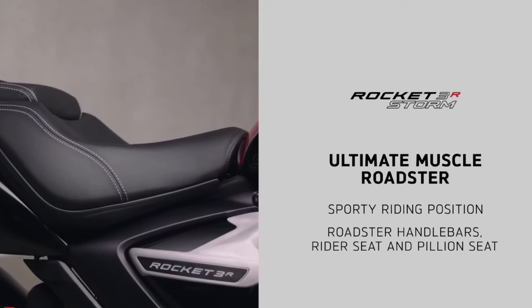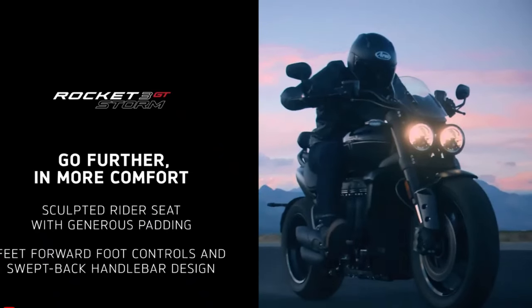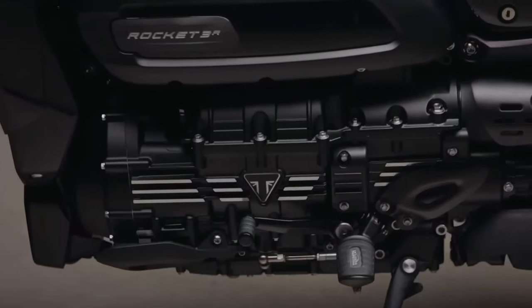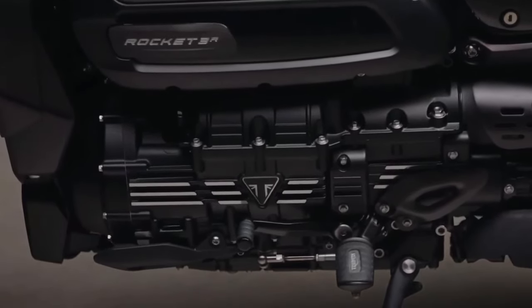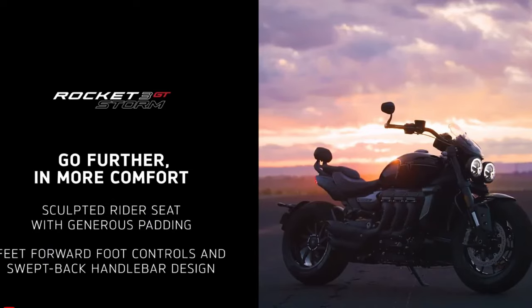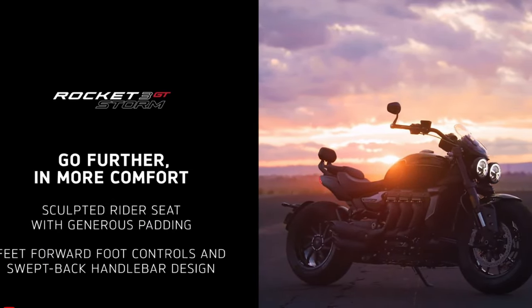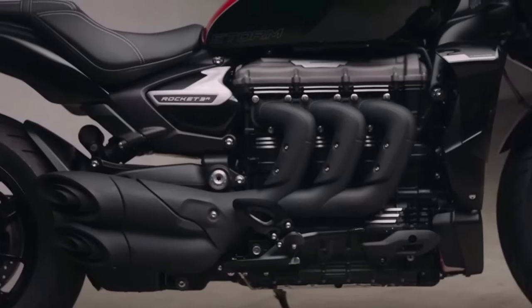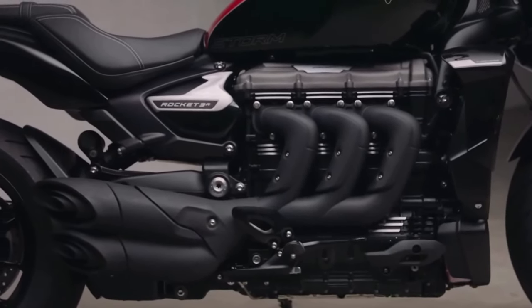At the heart of the Rocket 3 Storm lies its monstrous inline-3 engine, delivering an astonishing amount of torque and power. This engine is the largest of its kind in a production motorcycle, providing unmatched acceleration and responsiveness on demand. Whether cruising on the highway or blasting through city streets, the Rocket 3 Storm offers an exhilarating ride like no other.